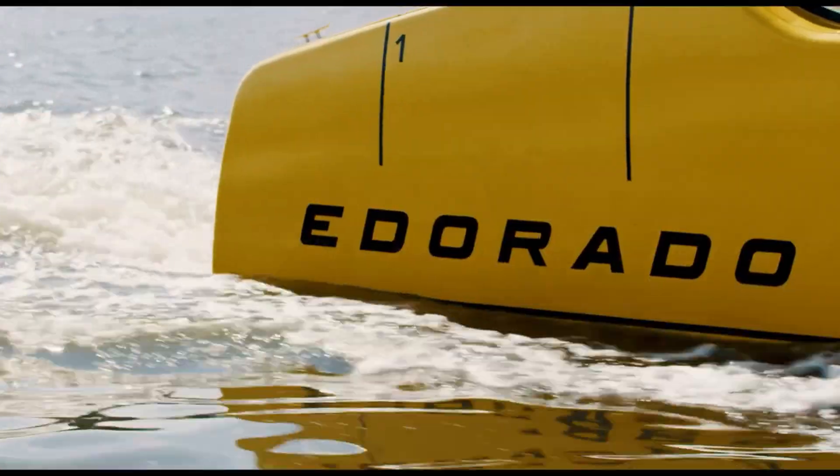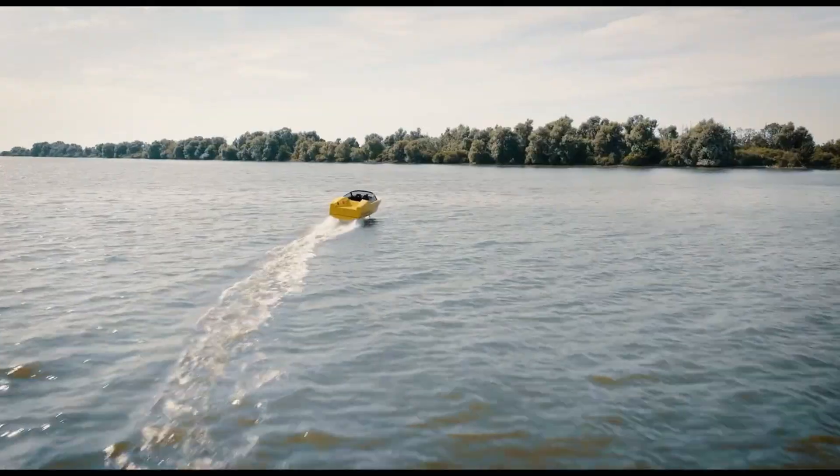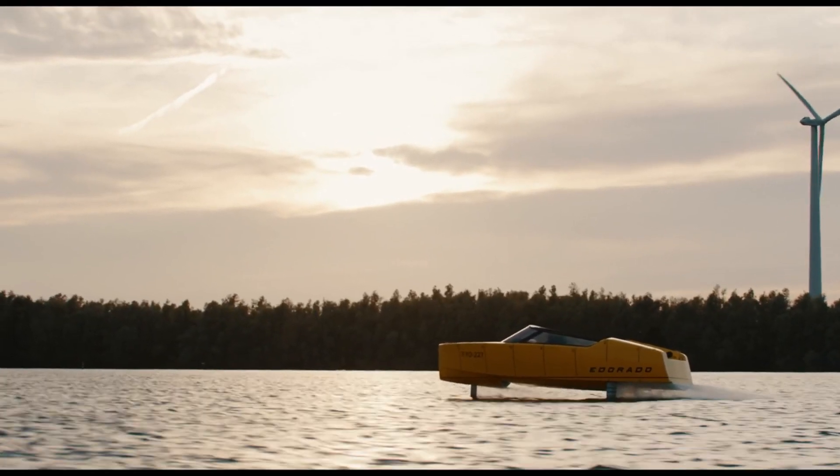Combining speed, style, and sustainability, the Iderado 8S represents the future of eco-friendly marine travel.